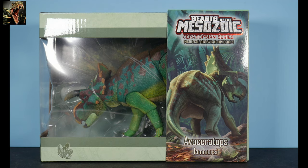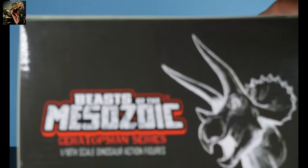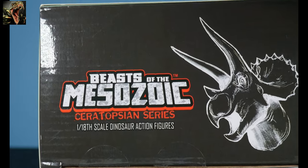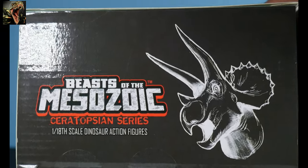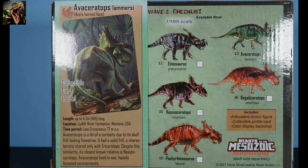On the packaging you can see that beautiful artwork of our Avaceratops on the sleeve, the Beasts of the Mesozoic logo, and the Triceratops avatar. Turning to the rear, we see artwork that will be on the collectible card included with the figure. This is number 13 in the line, part of wave two of the Ceratopsian series.